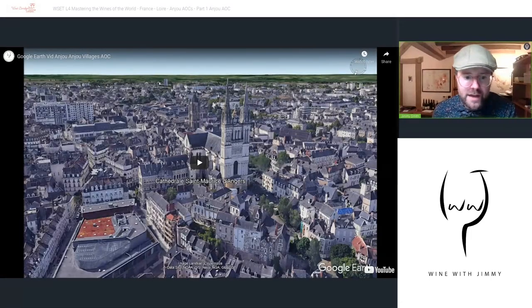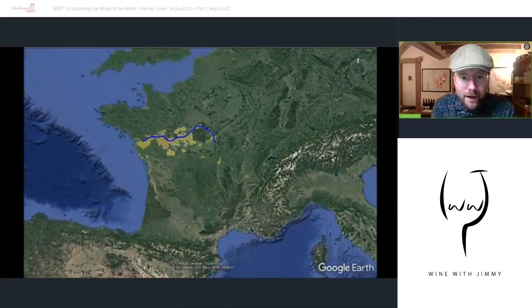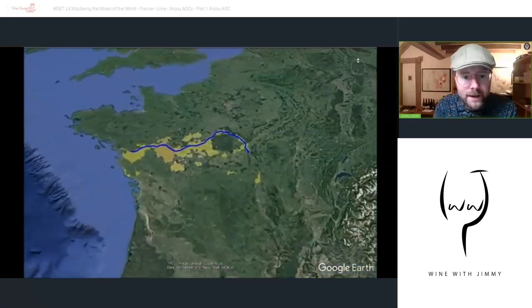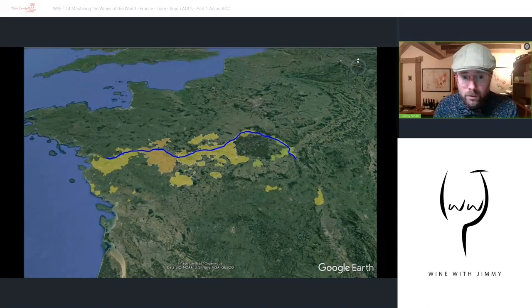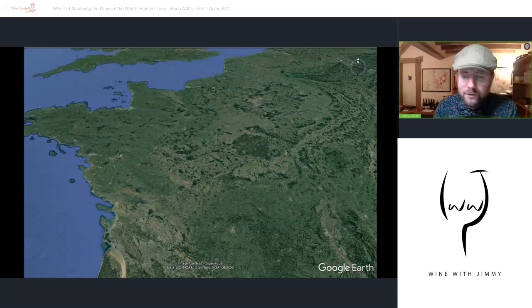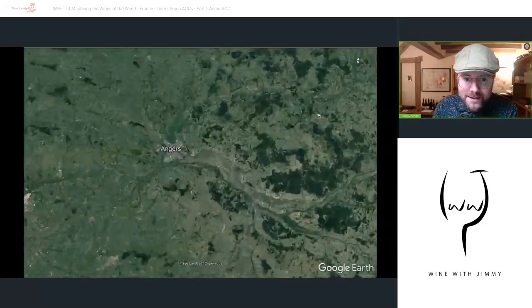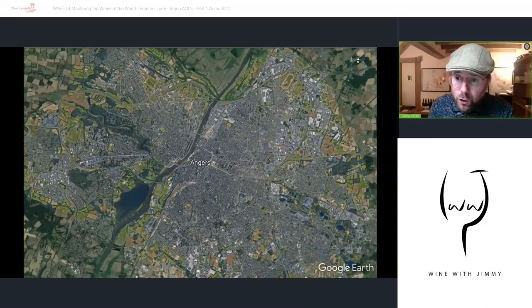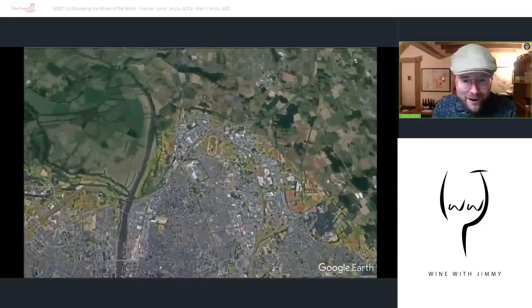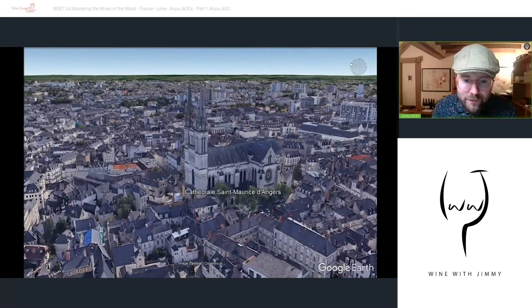Let's have a look at the Google Earth video — just a minute and a half — to get a real feel for the area. There is France on the map and there is the blue River Loire. We can see the green areas identifying vineyards. We're looking at the Anjou area, dominated by the city of Angers.